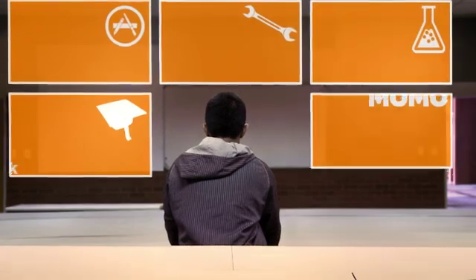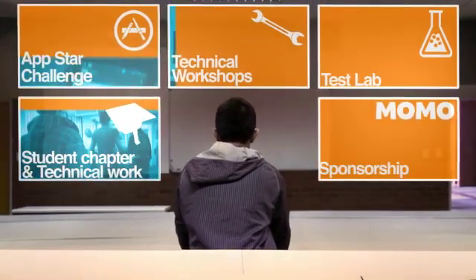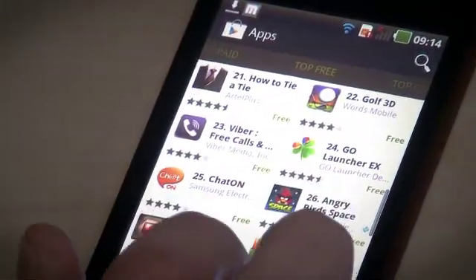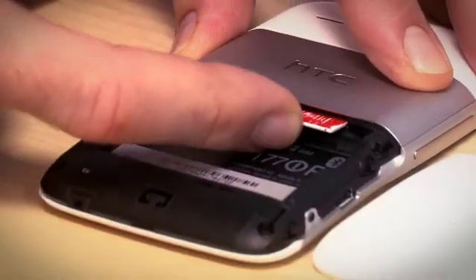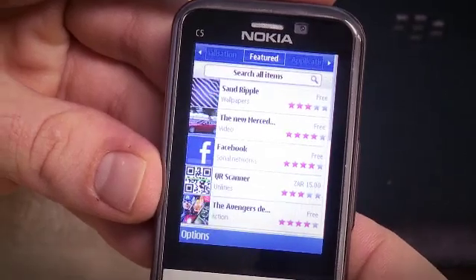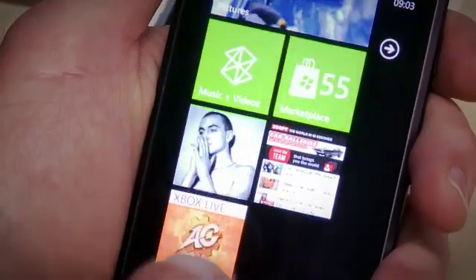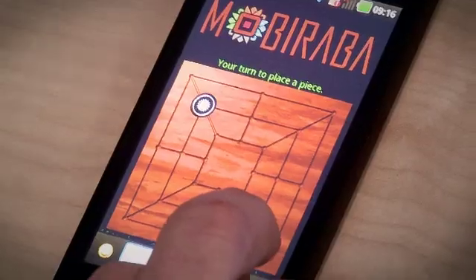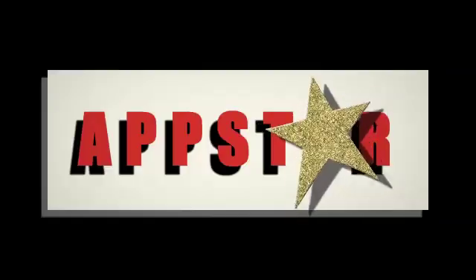The Vodacom Developer App Program launched the AppStar Challenge in 2011, with the idea of inviting developers to tap into their creative sides and develop new and locally relevant apps. The winning apps served purposes as varied as offering a radio podcast for local stations, a traditional African board game, and a translation app for South African languages.